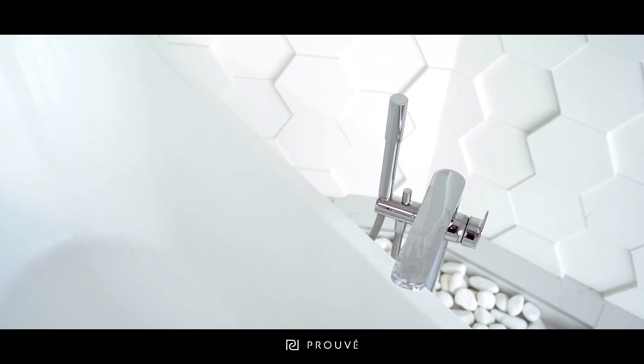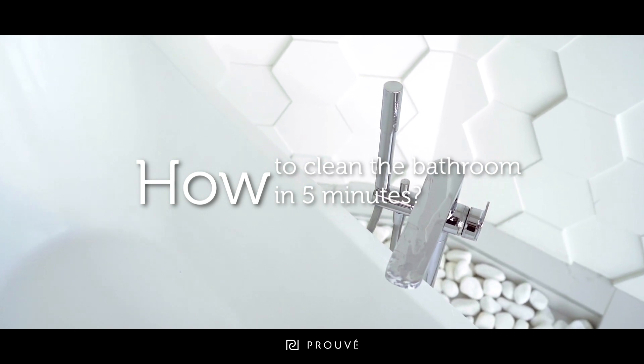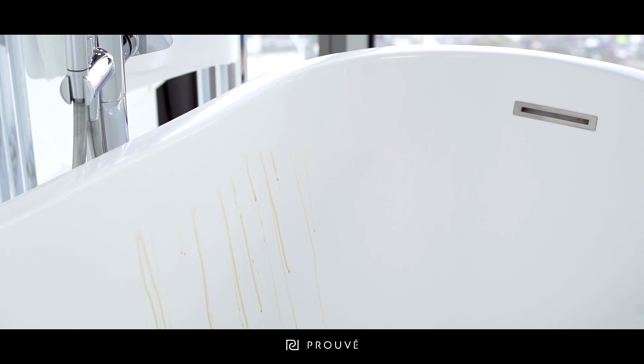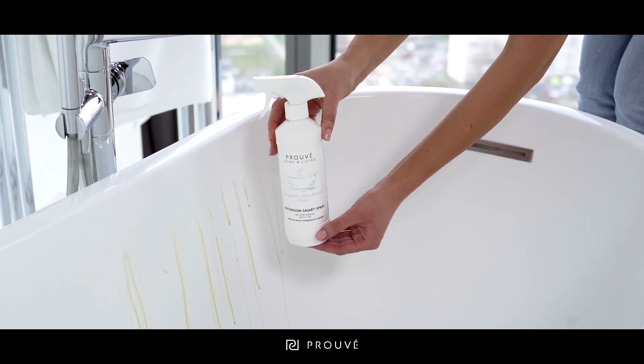You have a beautiful bathroom but you're still struggling with water stains and soap residue. Do you want to learn how to affordlessly deal with them in 5 minutes? If so, use our versatile bathroom spray to clean and care for the bathroom.